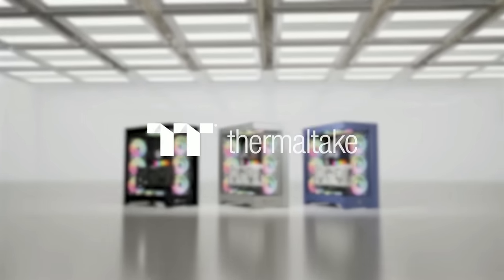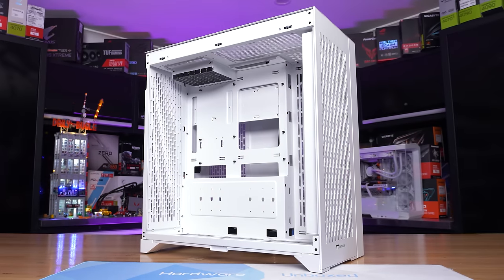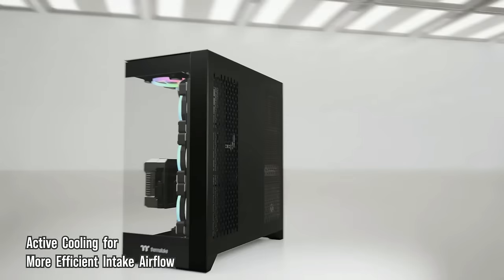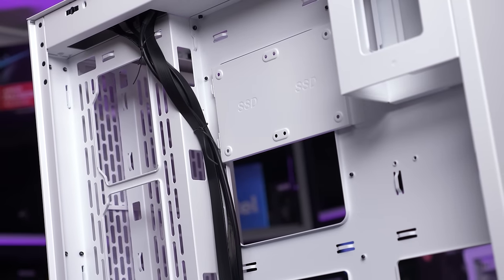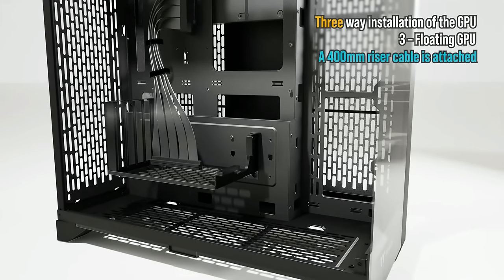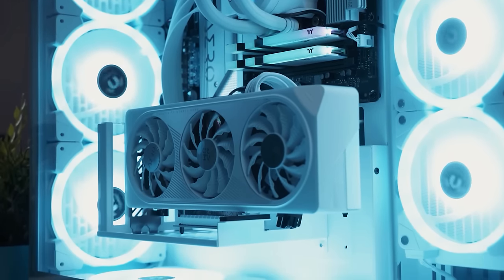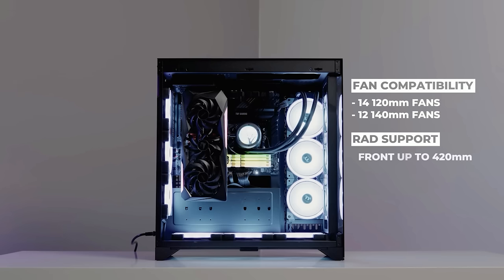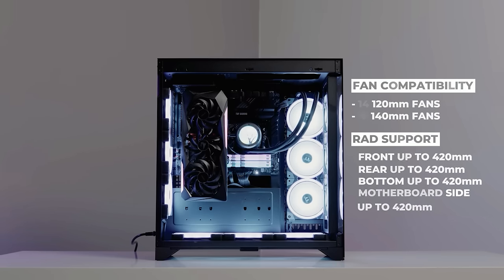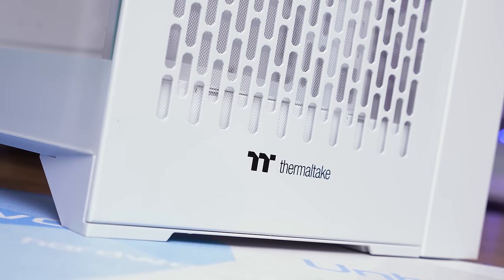Today's sponsor is Thermaltake and their CTE E600 mid-tower case. As part of their Centralized Thermal Efficiency series, it features a dual-chamber design making it big on the inside with loads of room for building a new PC and managing cables with ease. The CTE E600 includes a PCIe 4.0 riser cable and floating GPU bracket for vertical GPU mounting, and supports up to 14 x 120mm fans or 12 x 140mm fans. It uses high-quality tool-free perforated mesh and tempered glass, with room for up to a 420mm radiator in the front, rear, bottom, and back tray. Check the link in the video description for more information.